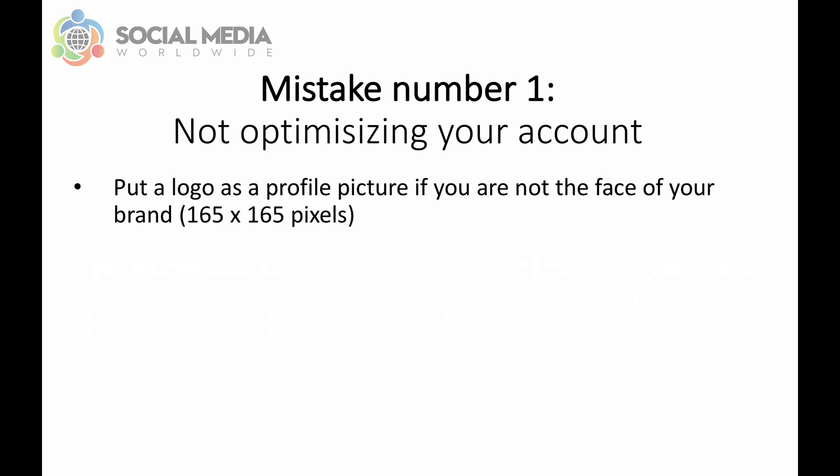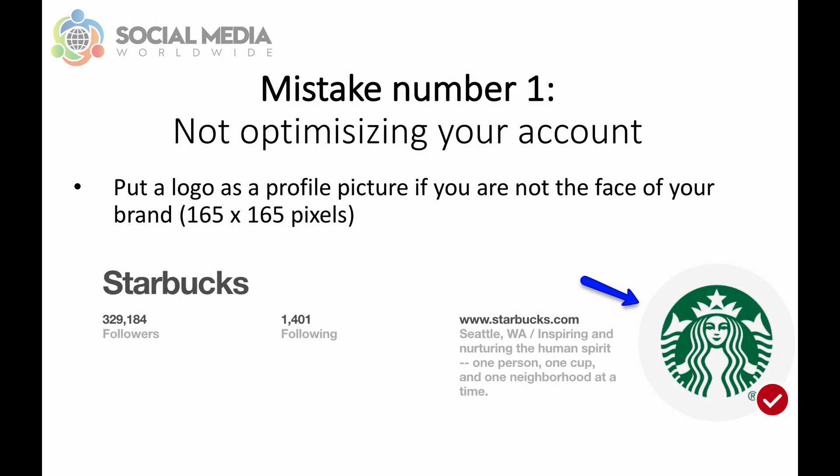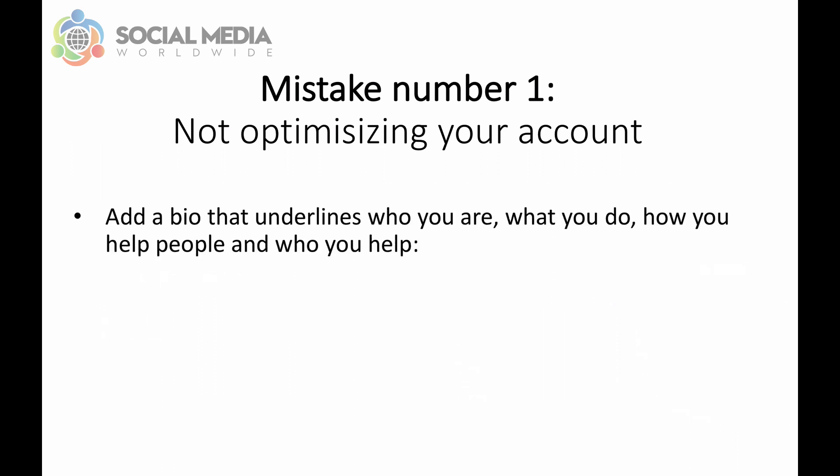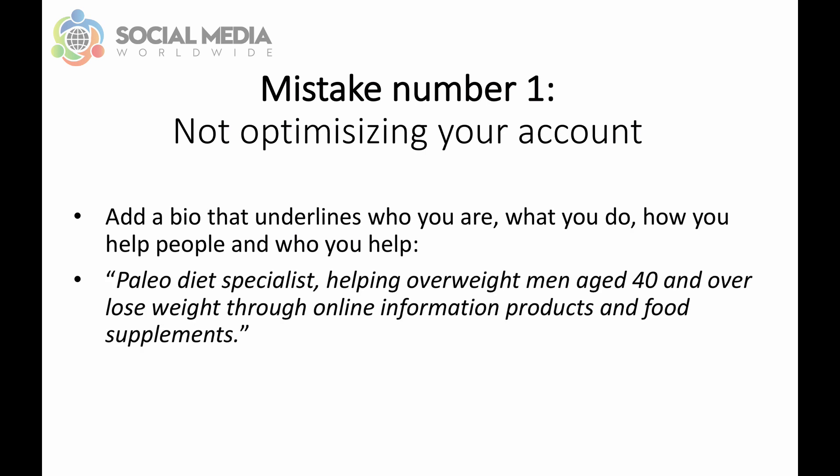The second option is to put a logo as a profile picture if you are not the face of your brand, like Starbucks or Nike. In terms of dimensions, the same applies: 165x165 pixels. Then make sure you add a bio that underlines who you are, what you do, how you help people, and who you help. For example, your bio could be: 'a paleo diet specialist helping overweight men aged 40 and over lose weight through online information products and food supplements.'